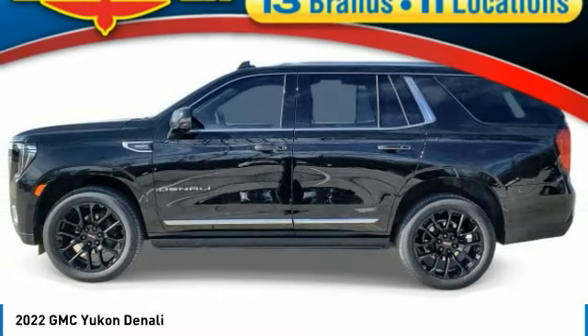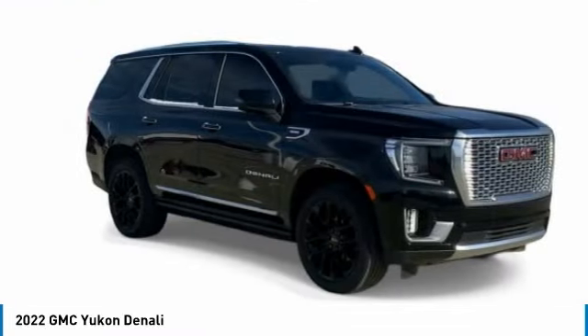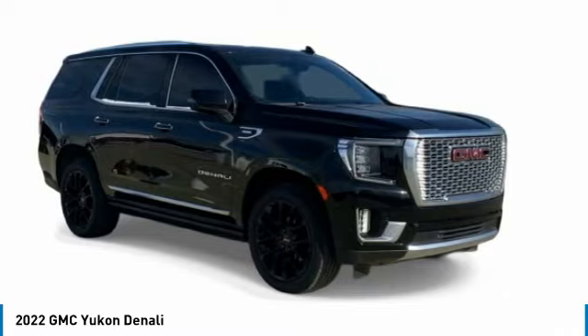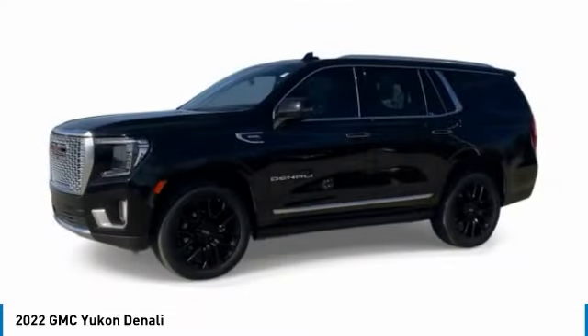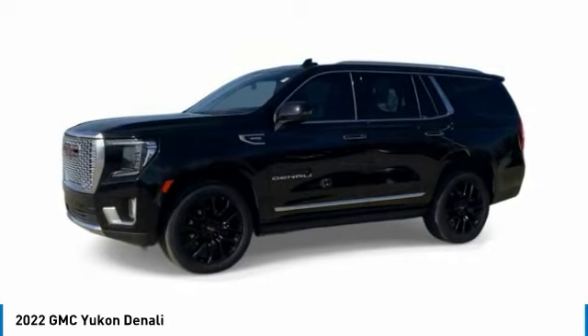Looking for the right vehicle? Check out the 2022 Yukon. Peace of mind comes standard with GMC's powertrain warranty and Yukon's five-star frontal crash test rating.